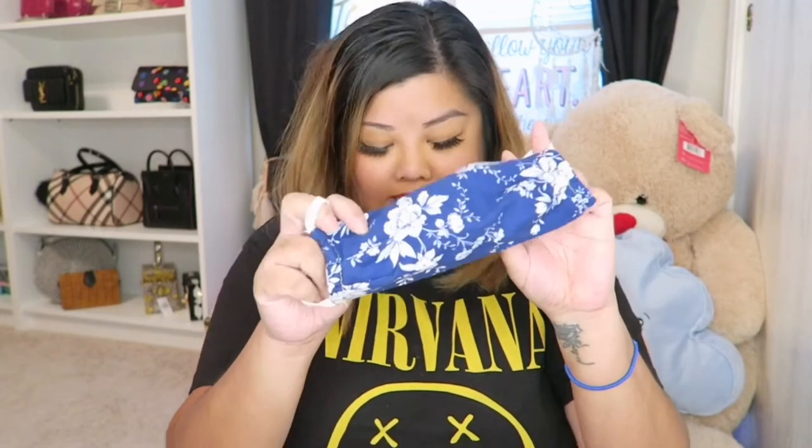I also have my glasses. I can't drive without my glasses — my eyesight is pretty bad so I always need these. Of course I have my mask. This is the one I'm currently using. I actually bought this fabric either at Michaels or Hobby Lobby and I asked my mom to stitch it into a mask, so she did.